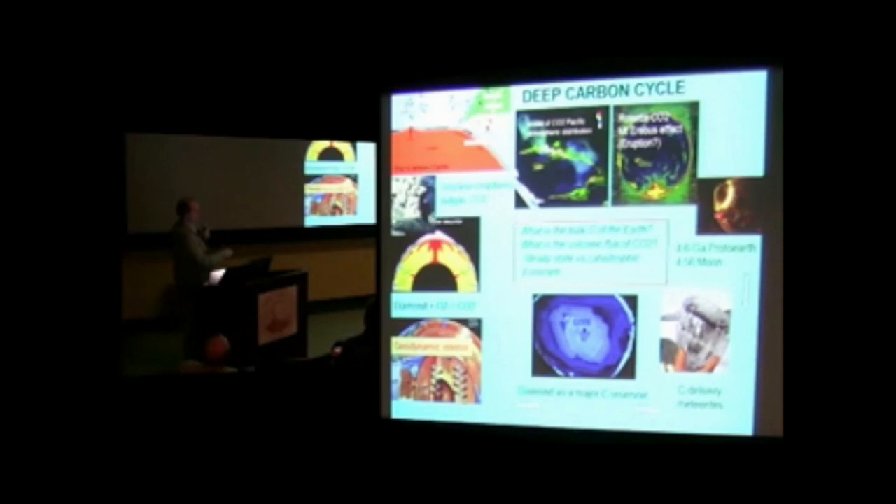4.6 billion years ago, we've got the formation of the Earth. We have to go back to thinking about what material was delivered to the planet.